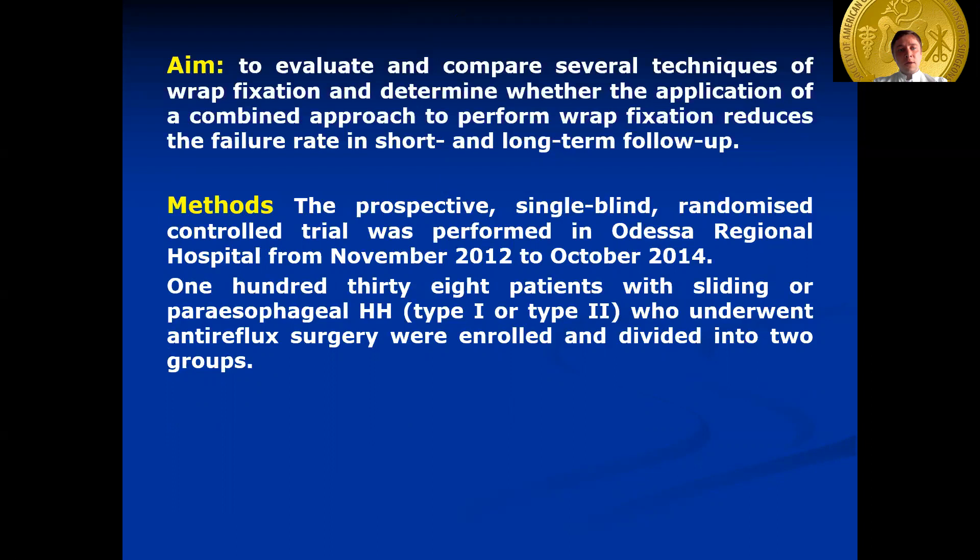The prospective single-blind randomized controlled trial was performed in Odessa Regional Hospital from November 2012 to October 2014. 138 patients with sliding or paraesophageal hiatal hernia who underwent antireflux surgery were enrolled and divided into two groups.